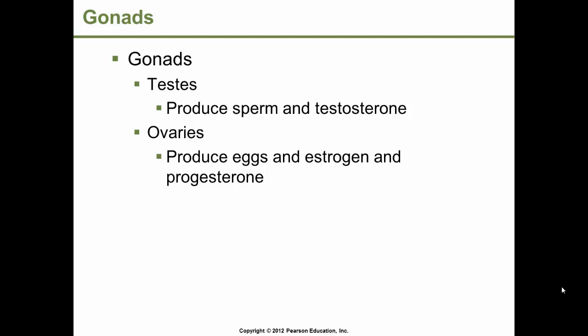The gonads in males are the testes, and they produce the sperm and testosterone. Gonads in the females are the ovaries, and they produce eggs and the hormones estrogen and progesterone.